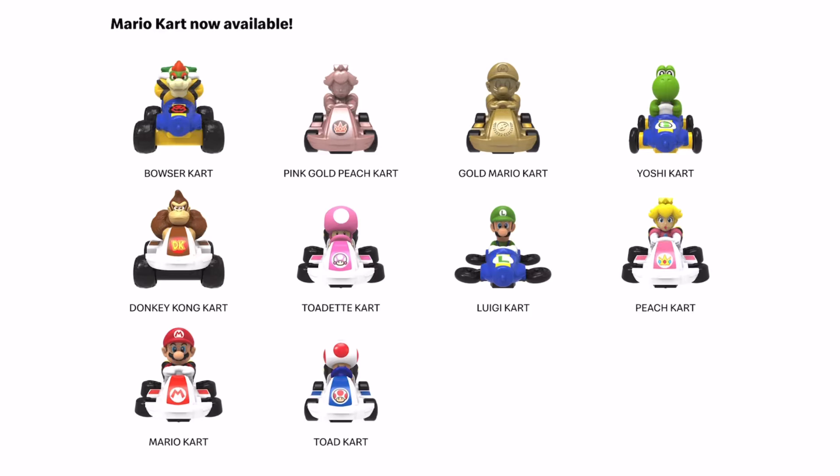Hi guys, here's a look at the Mario Kart 8 McDonald's Happy Meal toys. This is currently available in Australia and I think it's going to be coming to other countries, so maybe it will come to the U.S. as well. Mario sets are always super fun and popular, so I'm really excited to try these out.